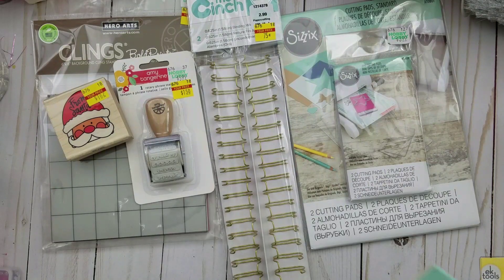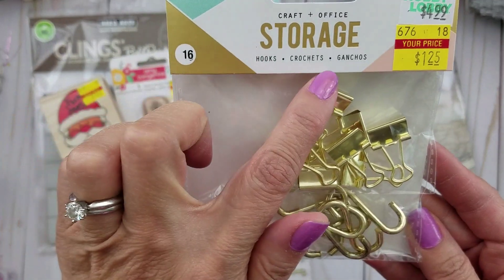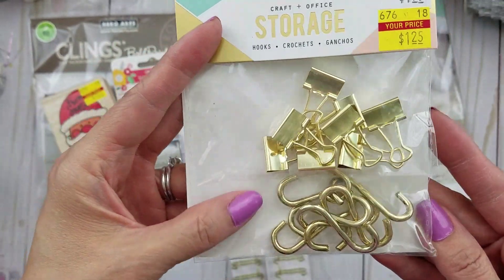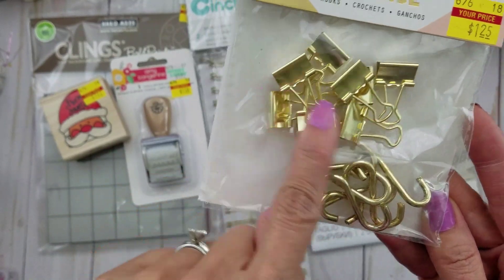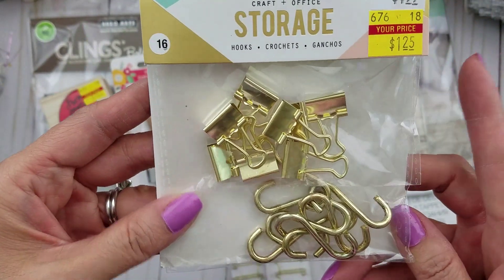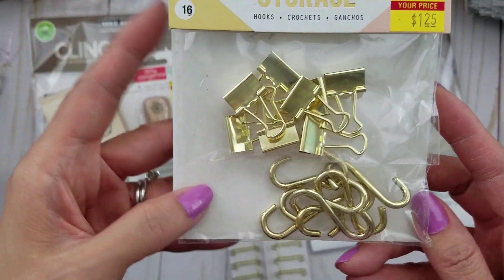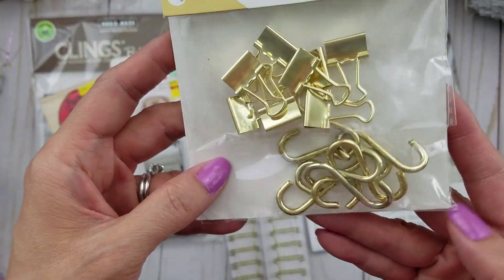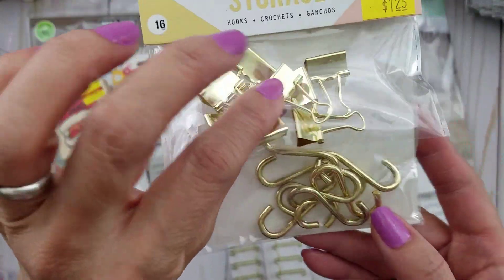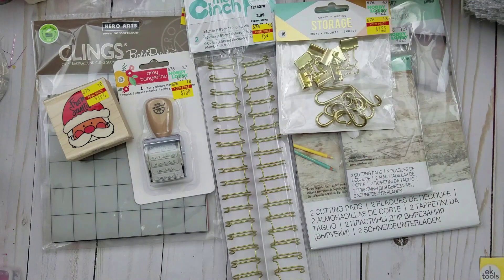Another clearance item is this craft plus office storage hooks. I mainly got them for the binder clips — it was only $1.25. I get seven binder clips and then some hooks, and I do use hooks occasionally around the house. So I figured that is a great price — $1.25 for that.